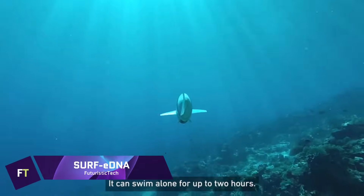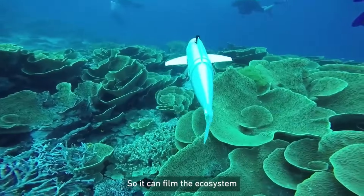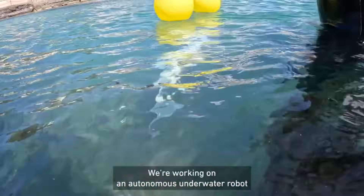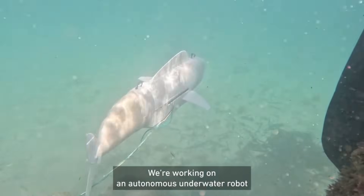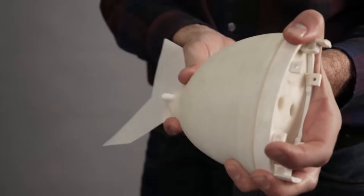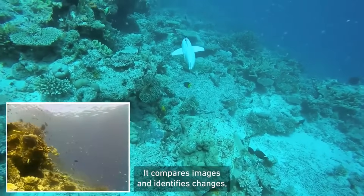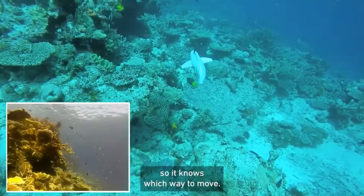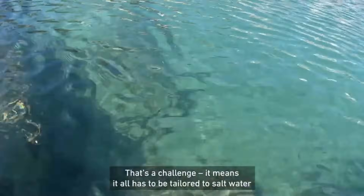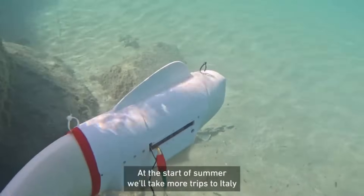Surf eDNA. The goal of the Surf eDNA project is to bring about a revolution in the mapping of marine biodiversity. This is accomplished through the utilization of an autonomous underwater robot that imitates the movement of a fish, hence enabling it to fit in perfectly with coral reef habitats. The robot is outfitted with a cutting-edge navigation algorithm as well as an electronic DNA filter, which allows it to gather important data regarding the richness of the ecosystem. It is capable of taking high-resolution movies as well as isolated eDNA samples, making it a minimally invasive platform capable of gathering a substantial amount of data. Through this cutting-edge methodology, researchers are able to acquire fresh understandings of marine life, resulting in enhanced protection and monitoring of marine species and ecosystems.